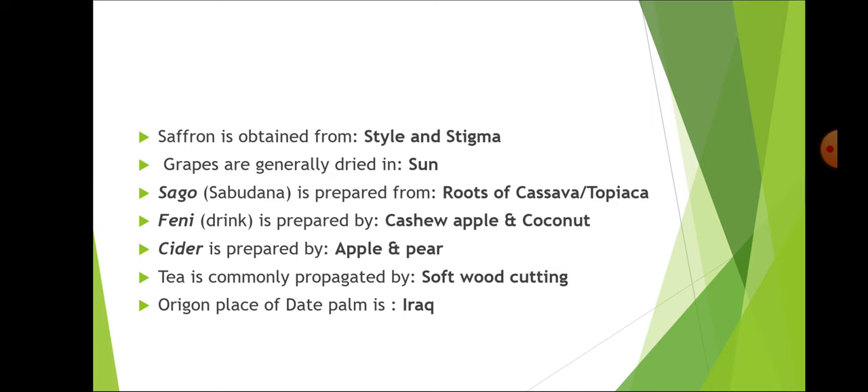Grapes are generally dried in sun — sun drying is preferred to make raisins. Sago (sabudana) is prepared from roots of cassava or tapioca, which belongs to the Euphorbiaceae family. Feni or drink is prepared by cashew apple and coconut. Cider is prepared by apple and pear.